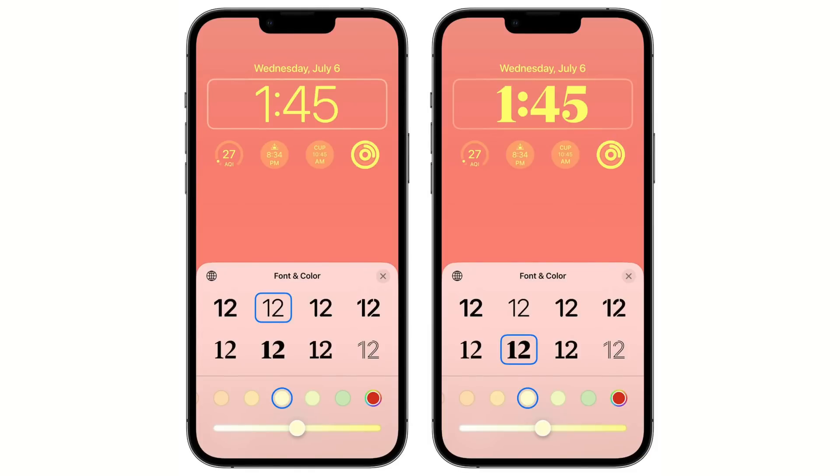Beta 3 also adds some lock screen updates, like being able to choose from 12 fonts for the time, including one option that's thinner than some of the previously offered fonts, and also a thicker version of the previously available Serif font.